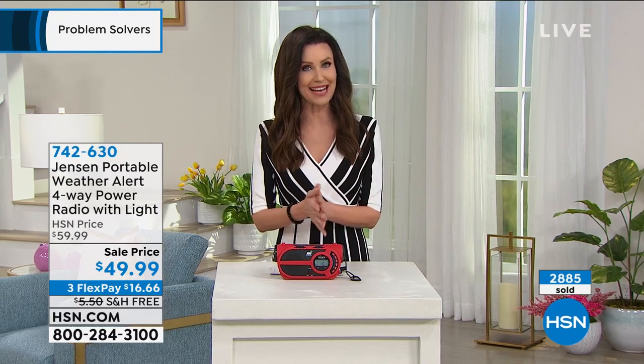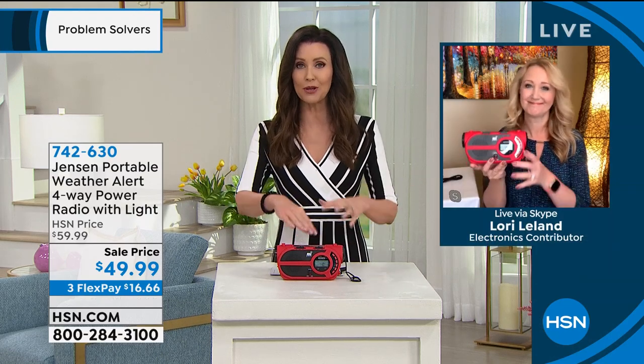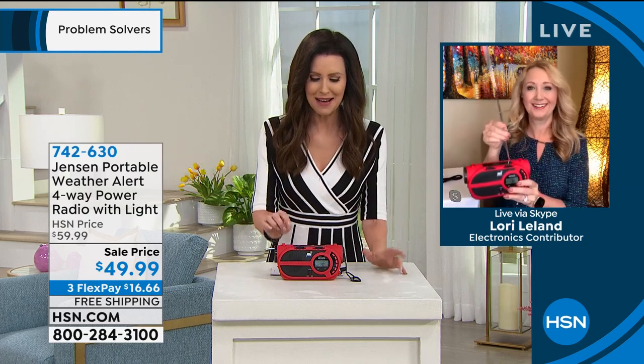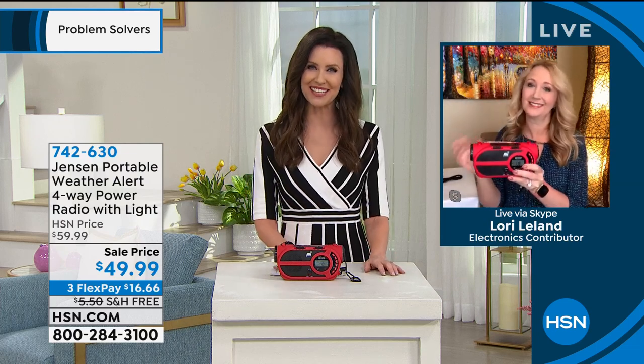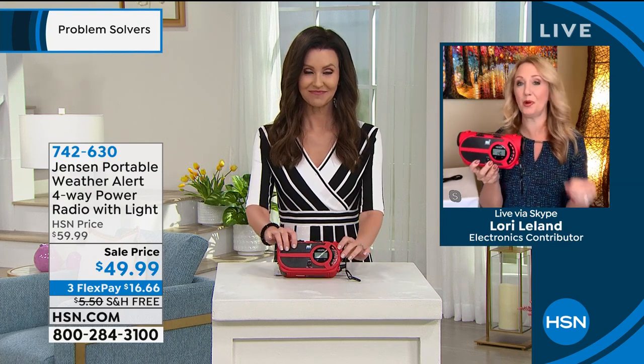I've got to introduce you to my guest, Lori Leland, who brings us lots of great helpful daily items. Lori, I know people listen to AM FM radio on a regular basis, and I feel like all year round can be emergency preparedness season, but this is so unique. Thanks for bringing it to us. Thank you so much for having me, Sherry. This has always been wildly popular. We have all perfect reviews on the Jensen emergency radio so far, and I'll tell you, this is a must-have.